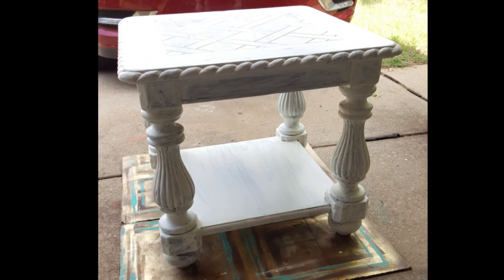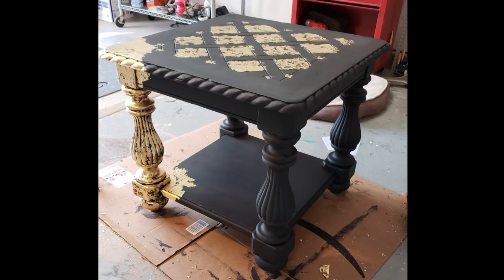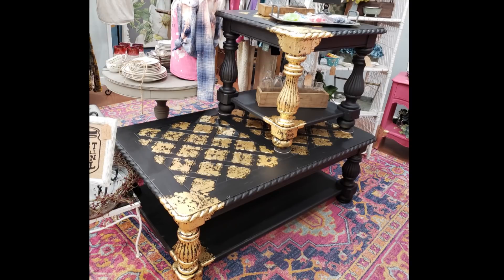I originally found a fancy end table and coffee table on Facebook Marketplace, painted them white, was going to glaze them, chickened out, let them sit for a year, and then decided to go with black and gold leafing. I did lots of pieces with gold leafing for a while — I still add it in here and there but not back to back like I was then. This is probably about three years ago.